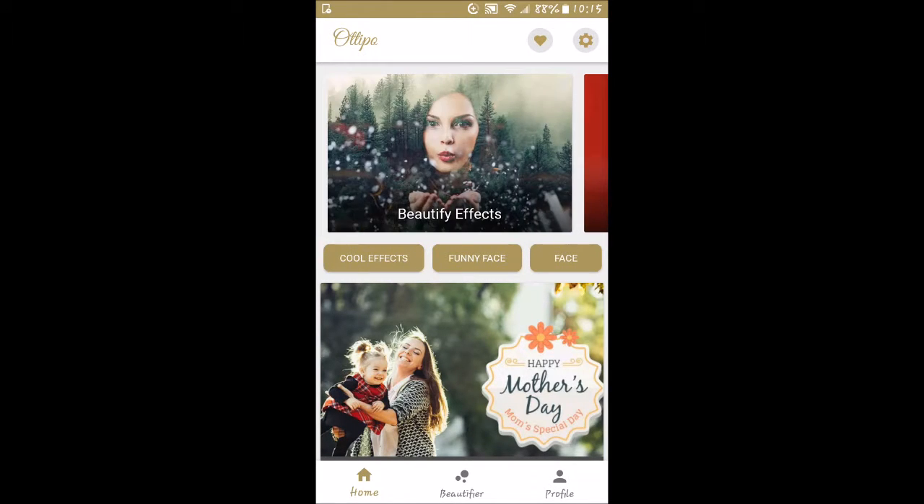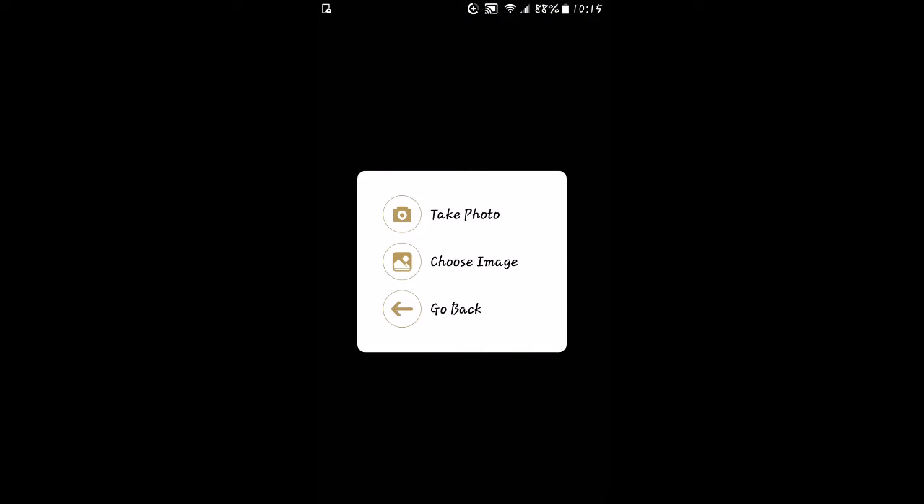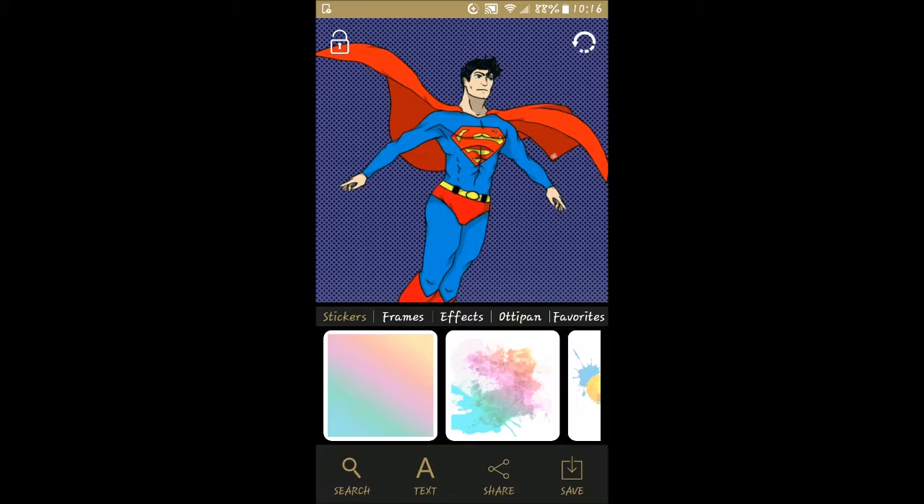Let's go back to the top. We've got cool effects and funny faces. Let's click on cool effects and choose an image. I'll go ahead and select one from the phone. Alright, here we go — I've got this little picture of Superman. Someone drew this for me since I'm somewhat of a Superman fan. Let's see what some of these effects do.